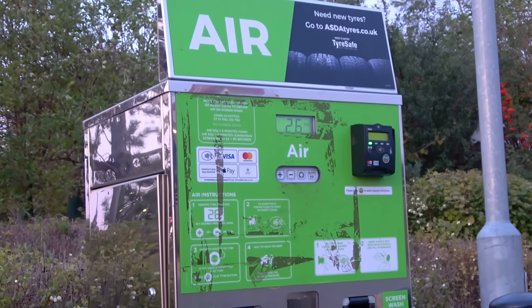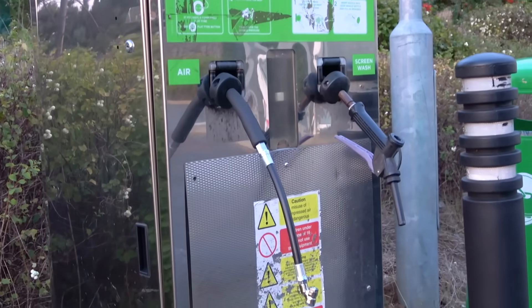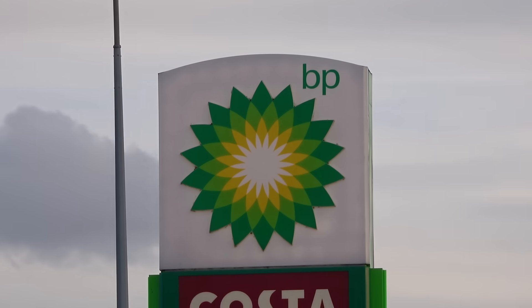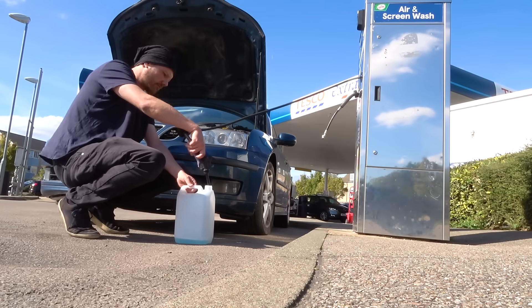Most of us would think that these machines are a complete rip-off. And that's fair. But to find out if that's the case, I've gathered samples from a variety of different petrol stations, so we're going to see what you actually get from these screen wash dispensing machines and also compare it to what you get from the shop. So let's begin.